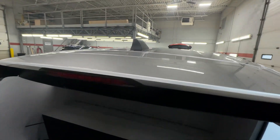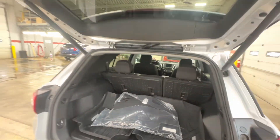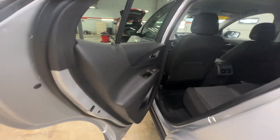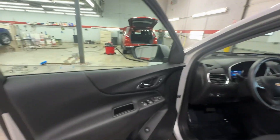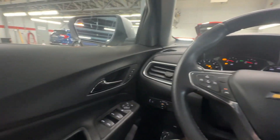The interior sure is in nice shape, which is what you would expect. Got the all-weather floor mats back here — the carpet mats look like they've never been taken out of the packaging. Everything in here is like a brand new car.